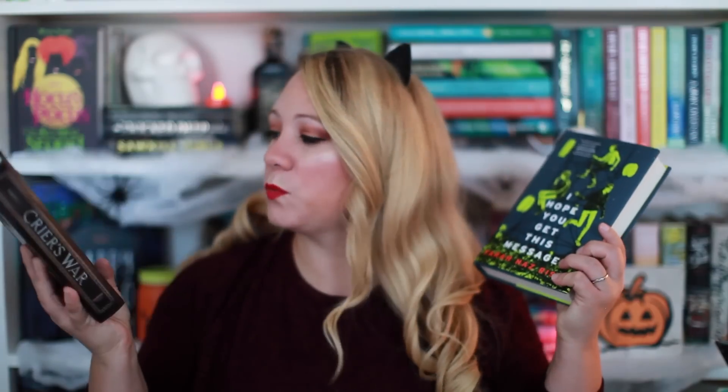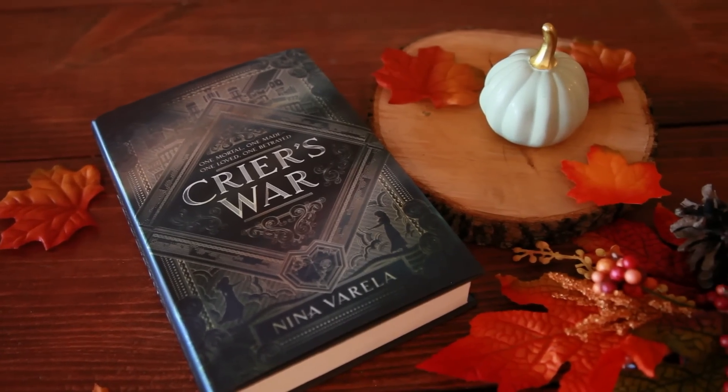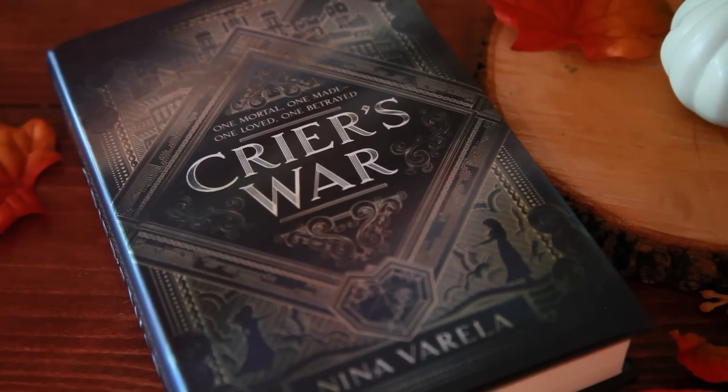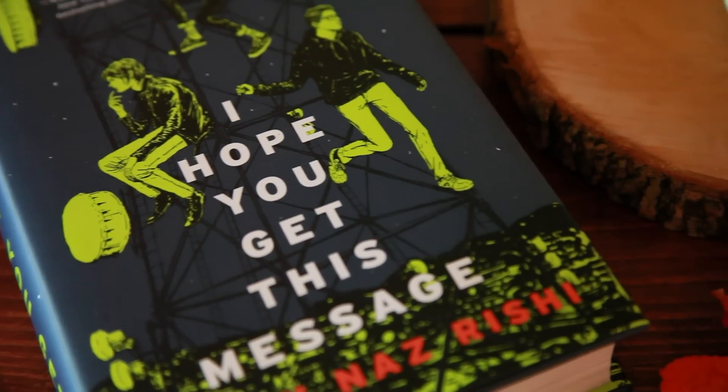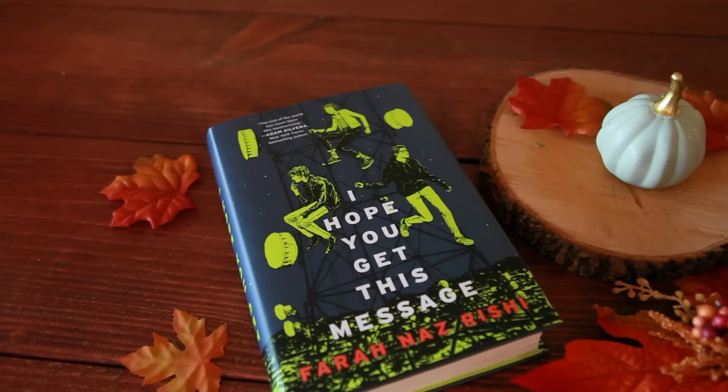Lastly, we have the books I got in book boxes this month. First up I got two books in Owlcrate. We got Crier's War by Nina Varela — the cover is everything, and it's a sci-fi world with two people intermingling. Then I have I Hope You Get This Message by Farah Naz Rishi — the world is going to end in seven days and we follow a plethora of teenagers figuring out what to do with their lives. A sci-fi and a contemporary all in one box. Very excited about both.